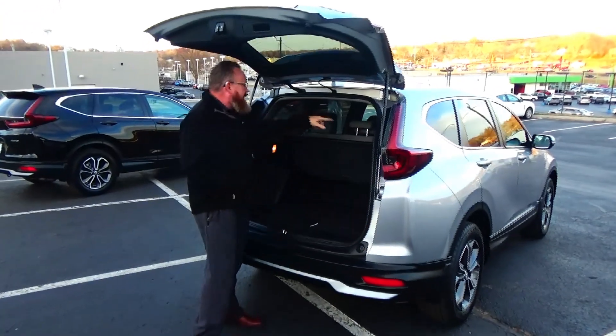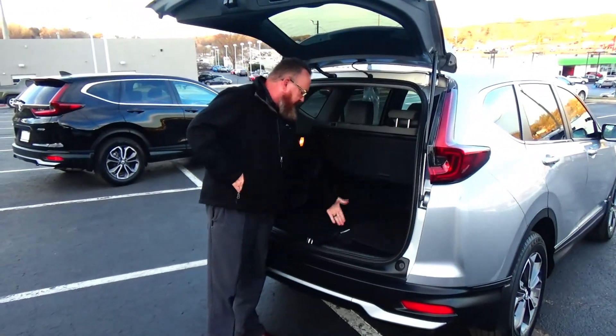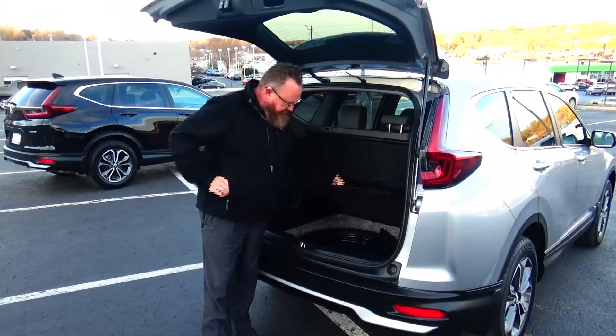Remote start, 60-40 fold down seat, cargo area cover, all the mats are here, spare tire jack and tools underneath.